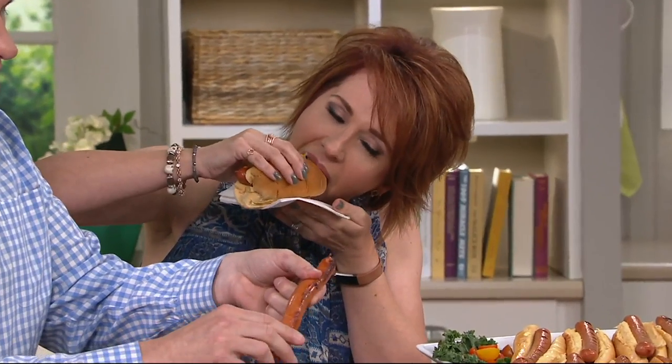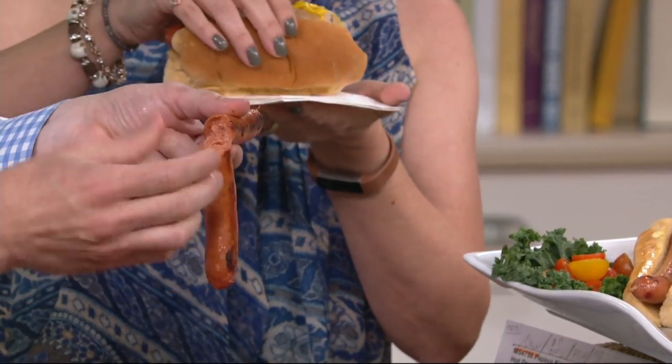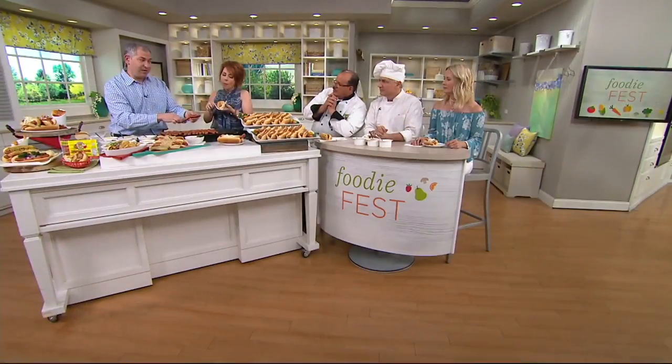We're going to snap this again. See that? See the heat, see the juices — the juices jump. You can't say that about many frankfurters on the market. That's right. This is so spectacular.